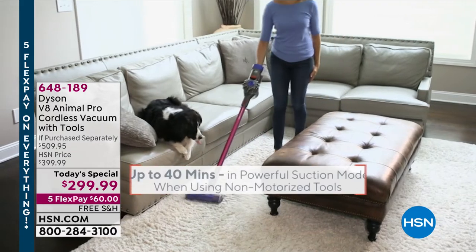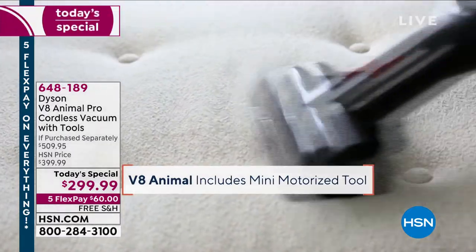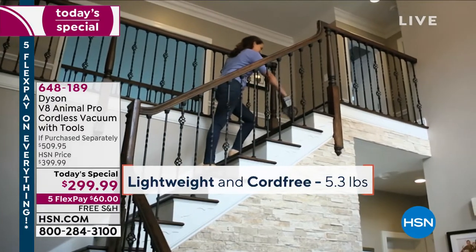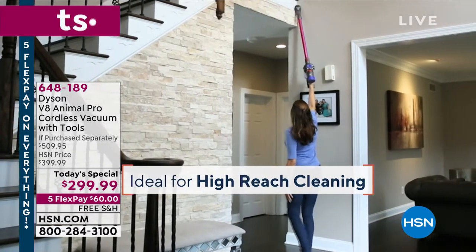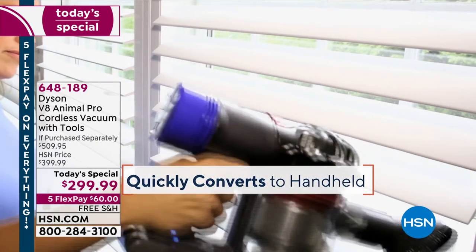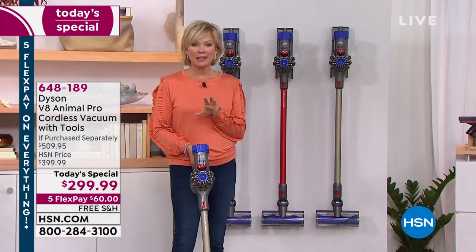This Dyson is a hundred dollars more just for the vacuum anywhere but here. Today it's $3.99 for the Dyson V8 — whether on their website or in a retail store, you're getting four tools and the machine for $3.99. We're giving it to you for a hundred dollars less than retail and doubling the tools. With free shipping and five flex payments it's $60 to get yours. You can get up and overhead, take care of the blinds, detail your own vehicles, vacuum out the trunk.